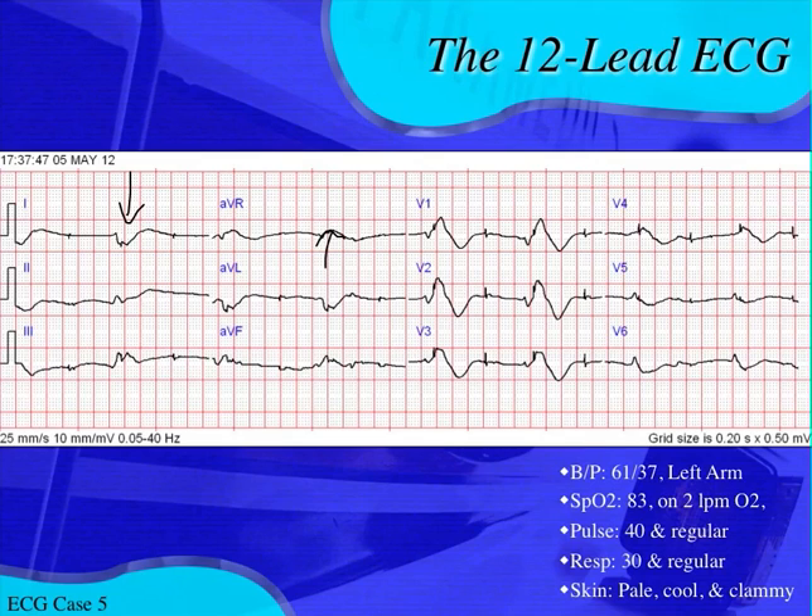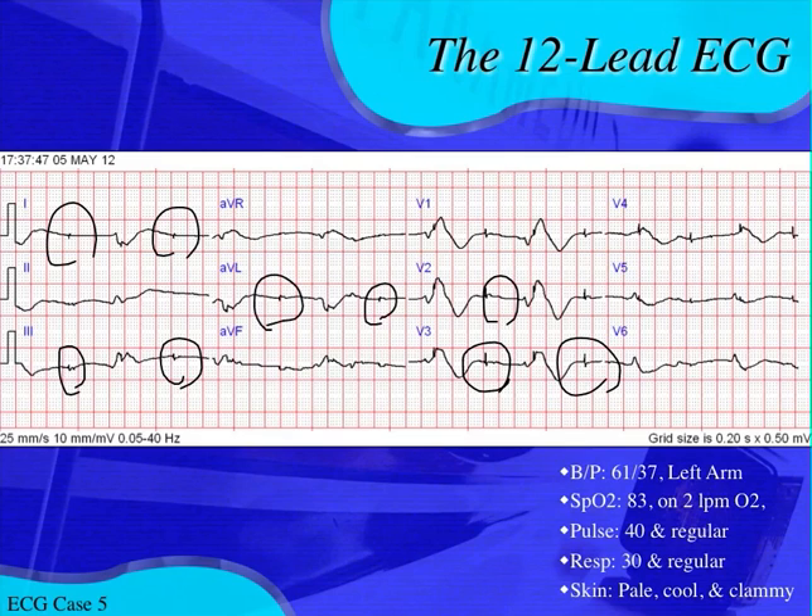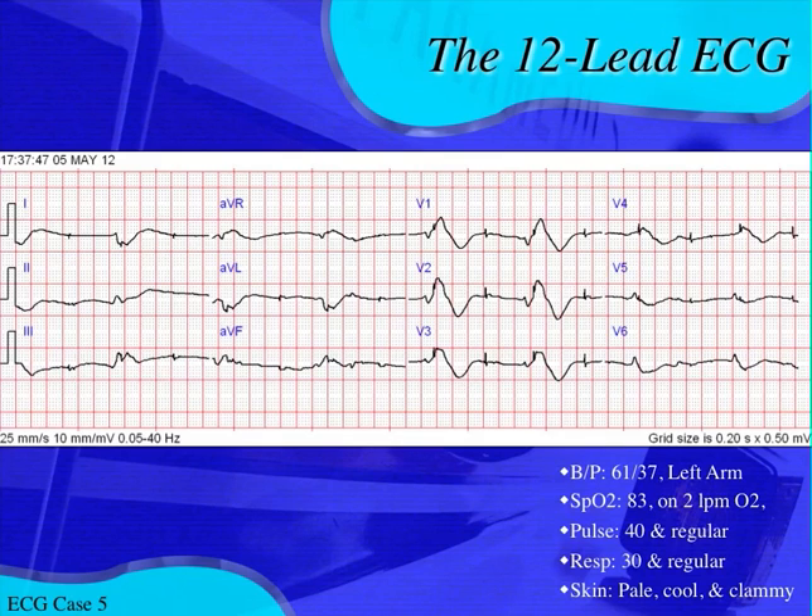What else stands out? Well, these pacer spikes stand out. You can see them here, a little bit smaller here, and here again. Those are pacer spikes — and it makes sense because he has an AICD combined with a pacemaker. But what's going on with this pacemaker? A pacer spike is not causing the QRS complex here — we're not getting capture from this pacemaker. The pacemaker is still firing, but there's no capture.